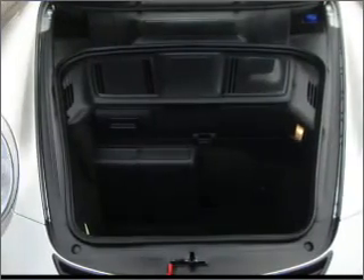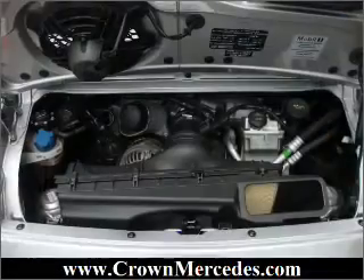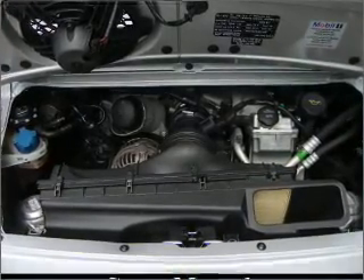Brake safely with the anti-lock braking system. Heated seats comfort you on cold winter days. Let the outside in with a built-in sunroof. Call today to schedule a test drive.